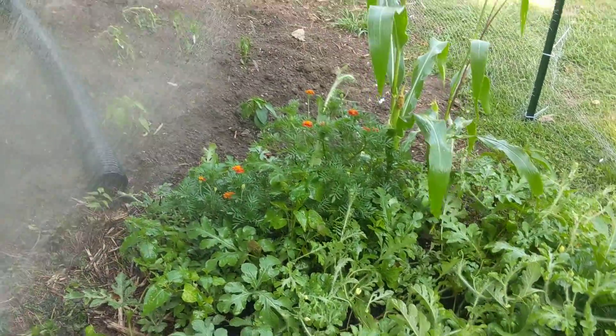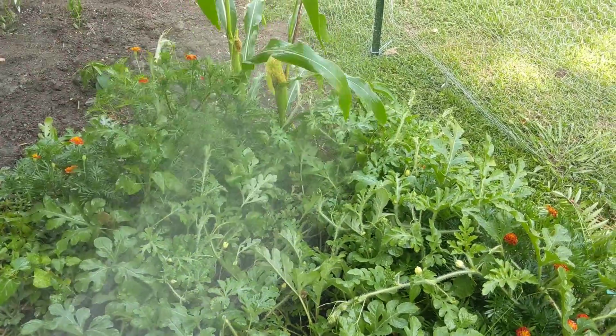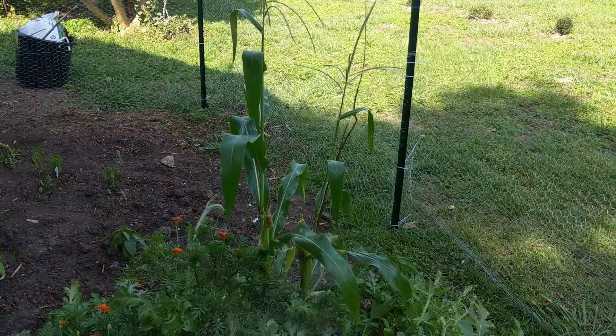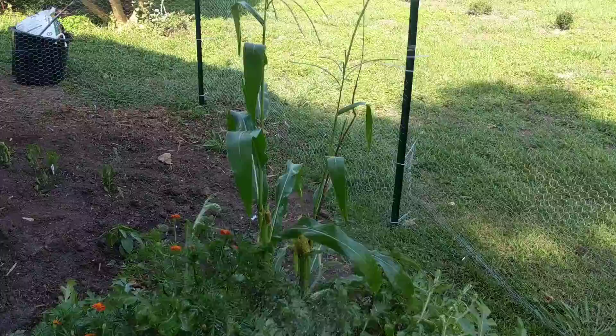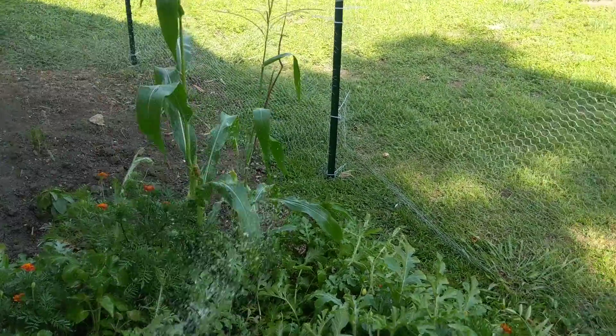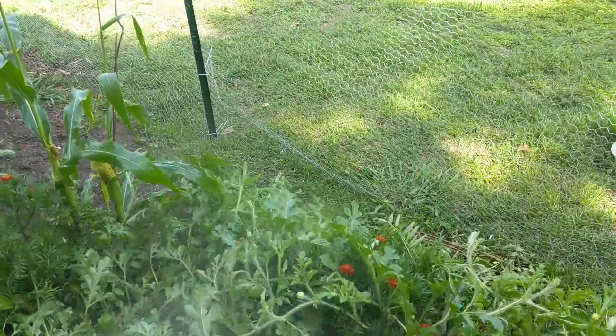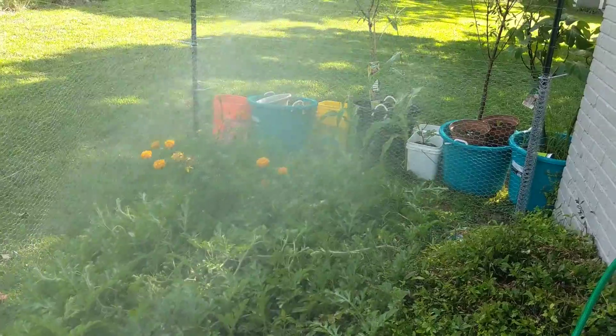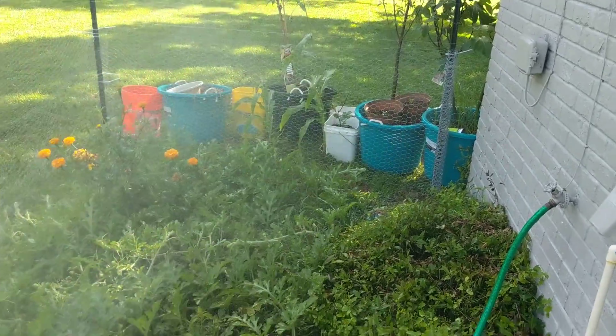A good soaking going on right now. Corn is doing phenomenal over here — probably should have grown some more. Next year I'm going to do a lot more corn, because the deer don't seem to eat the corn for some reason. I'm guessing it's the husk — they don't want to deal with that. Other than that, we're looking good guys. Thanks for liking and watching the video. I'm out, peaceful.